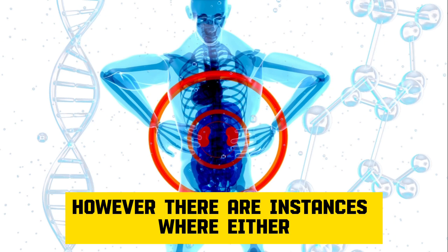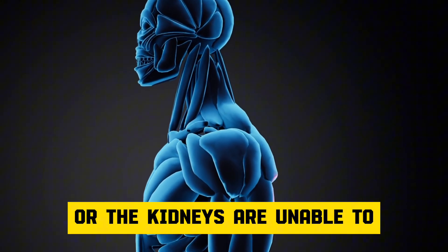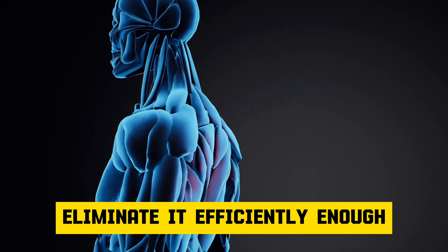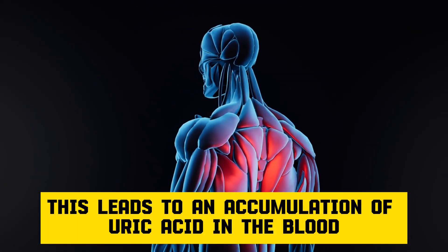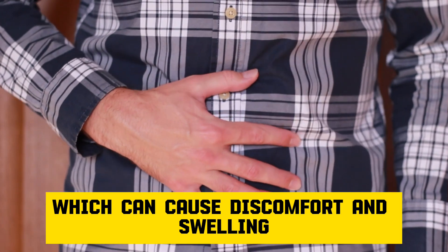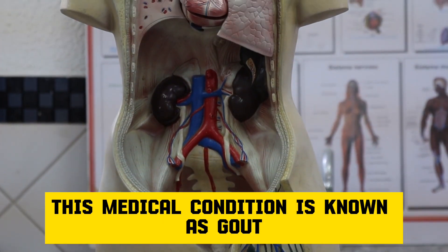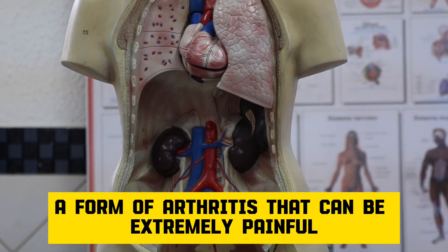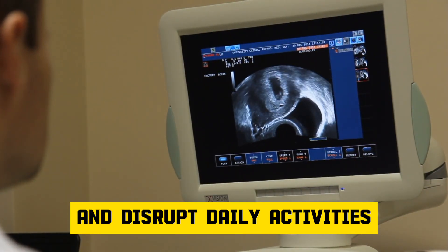However, there are instances where either excessive uric acid is produced, or the kidneys are unable to eliminate it efficiently enough. This leads to an accumulation of uric acid in the blood, resulting in the formation of crystals within joints, which can cause discomfort and swelling. This medical condition is known as gout, a form of arthritis that can be extremely painful and disrupt daily activities.